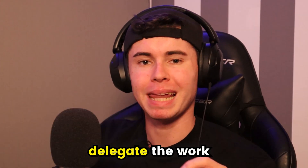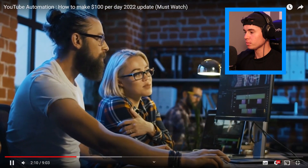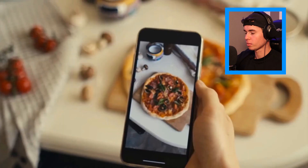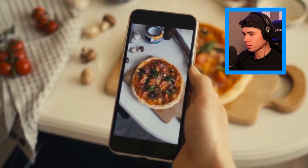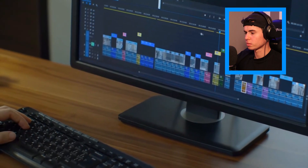That is pretty much the concept of YouTube cash cow channels or YouTube automation. Instead of doing the work yourself and showing up on camera, you delegate the work. I currently do personal brand videos, but I also have YouTube channels where I don't show my face and outsource the video production. Within these videos we use stock footage and also original produced content, uploaded to the channels in a faceless way.